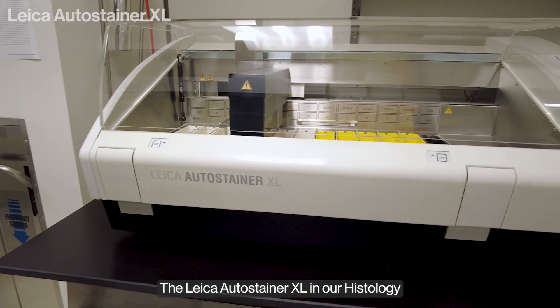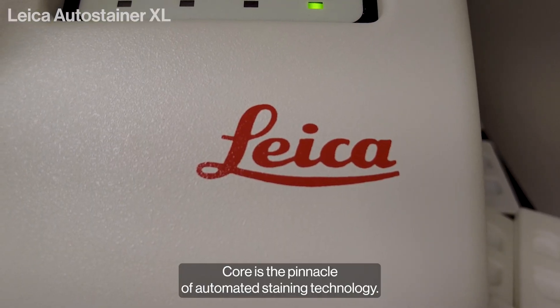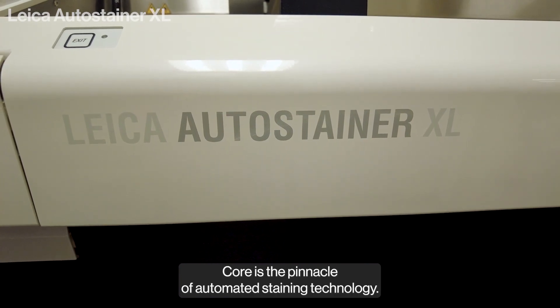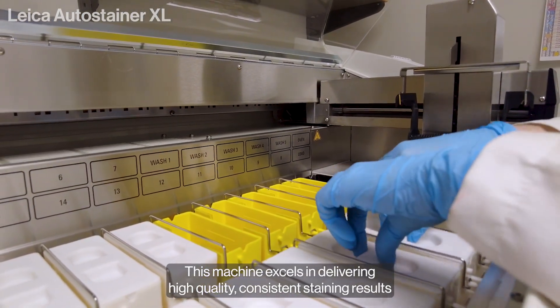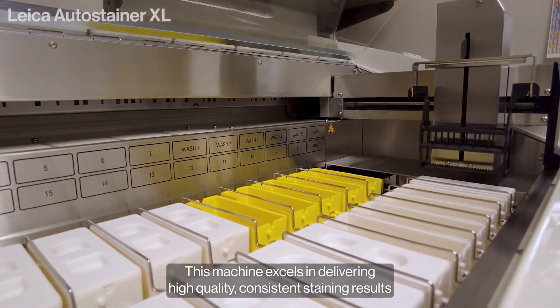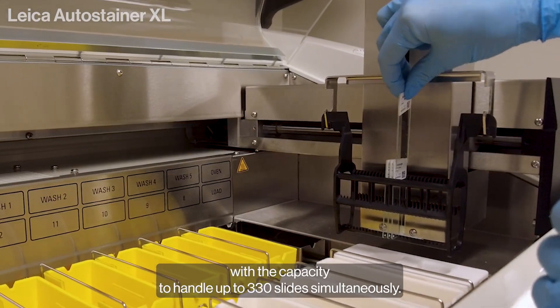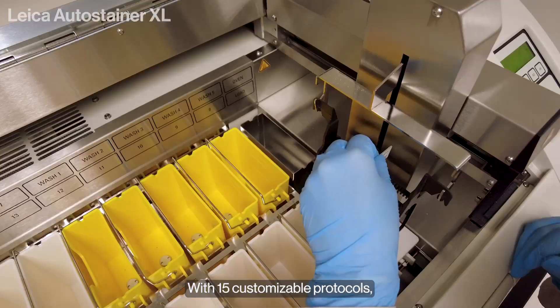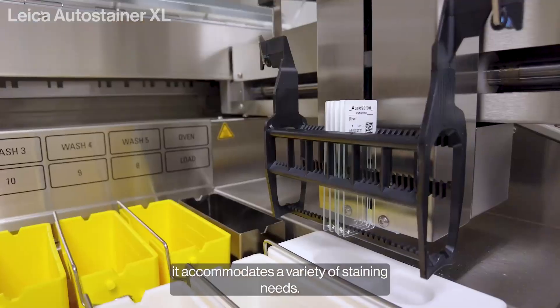The Leica AutoStainer XL in our histology core is the pinnacle of automated staining technology. This machine excels in delivering high-quality, consistent staining results with the capacity to handle up to 330 slides simultaneously. With 15 customizable protocols, it accommodates a variety of staining needs.